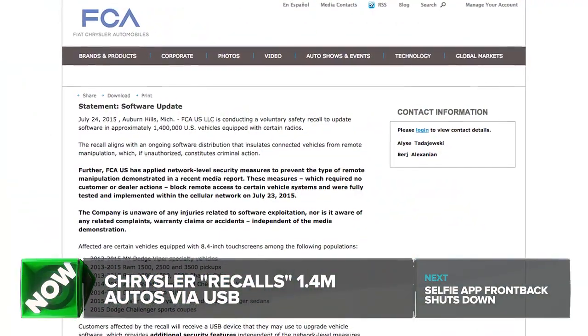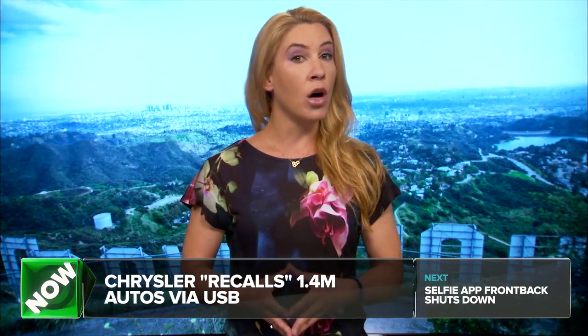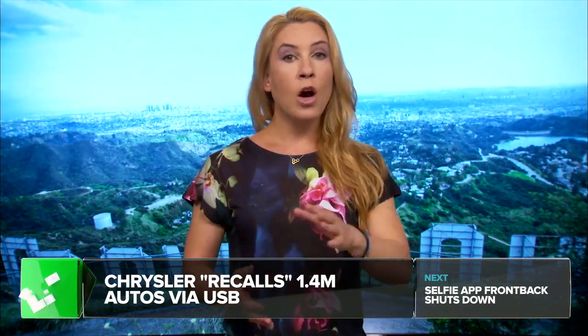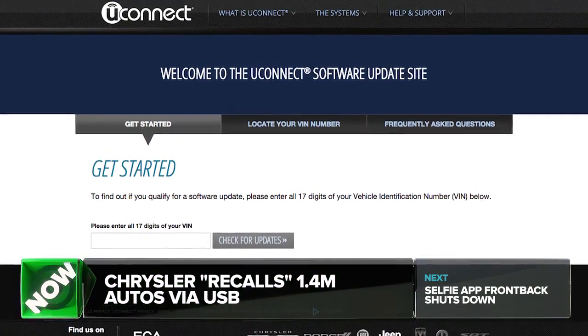It's not just Jeep owners either. Other models that need the update include certain Dodge Vipers, Chrysler 300s, and various Ram pickup trucks. Chrysler estimates about 1.4 million vehicles in all. If you want to know if you're affected, a website has been set up where you can enter your car's VIN number and get a USB stick if you need an update.